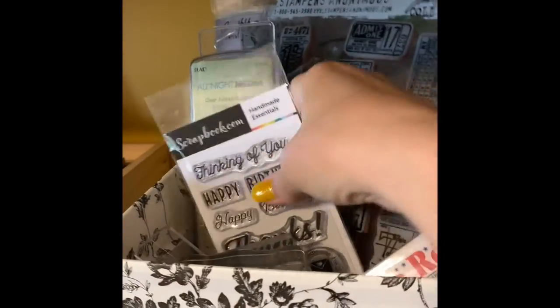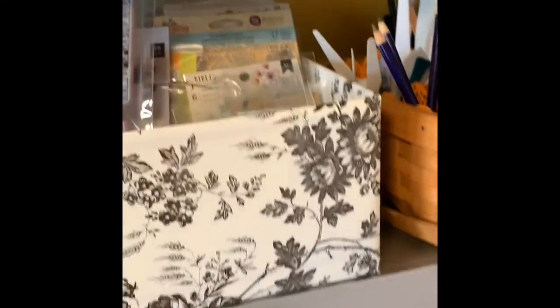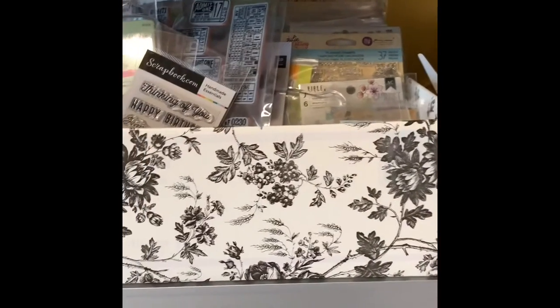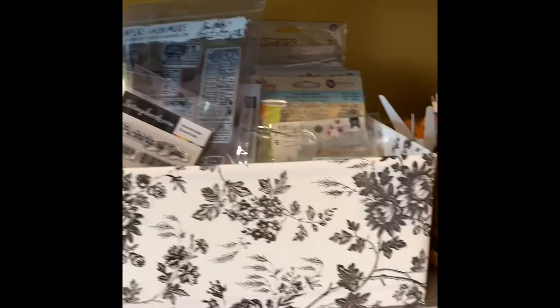Right here I have my acrylic stamp storage. I do not have all of my stamps in here yet — some of them are over in the bottom of that bookcase in the closet in the binders because I haven't transferred everything over yet. I have a lot of stamps and I'm still trying to figure out the best way to store them so that I can use them.